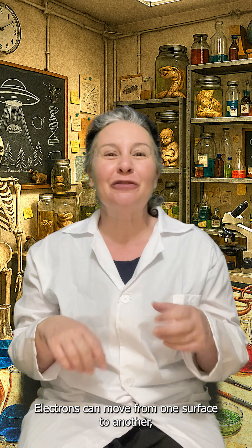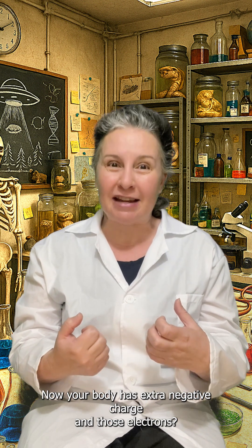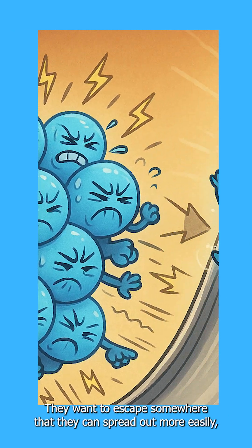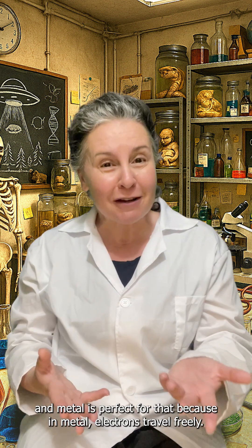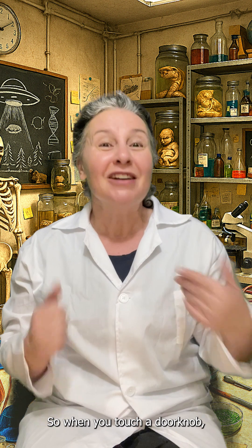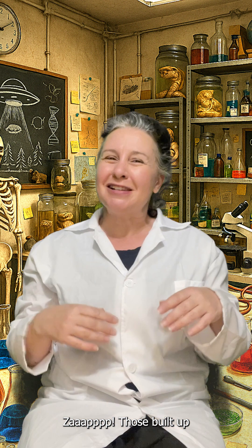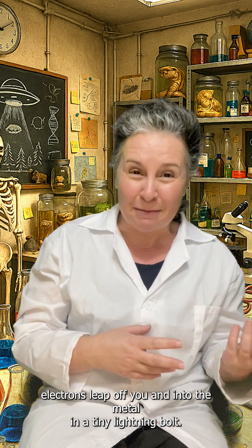Electrons can move from one surface to another, often from the floor or clothing onto you. Now your body has extra negative charge, and those electrons don't like being crowded. They want to escape somewhere that they can spread out more easily. And metal is perfect for that, because in metal, electrons travel freely. So when you touch a doorknob, zap — those built up electrons leap off you and into the metal in a tiny lightning bolt.